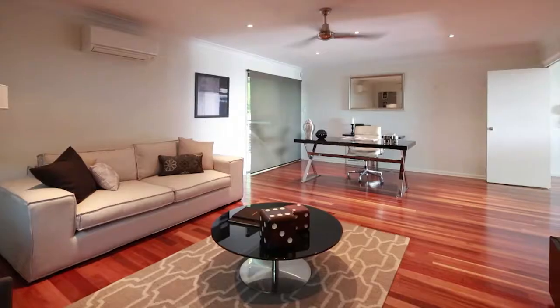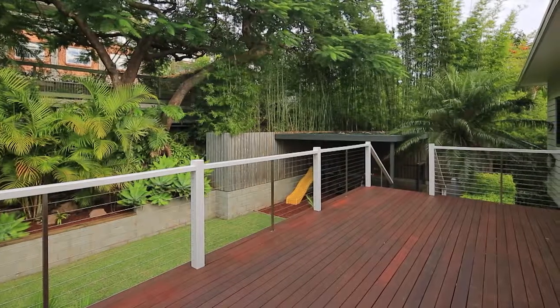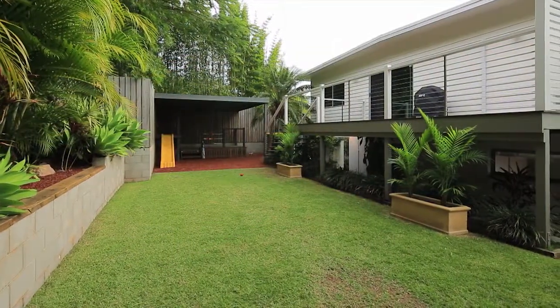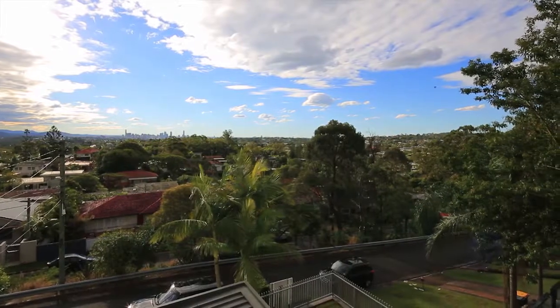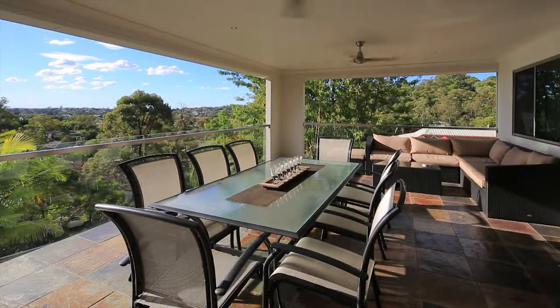Set on a 627 square metre allotment, it boasts a generous yard and built-in playground — a veritable children's paradise that invites unbridled play throughout the year. Taking modern family living to new heights, this stunning home simply must be seen.